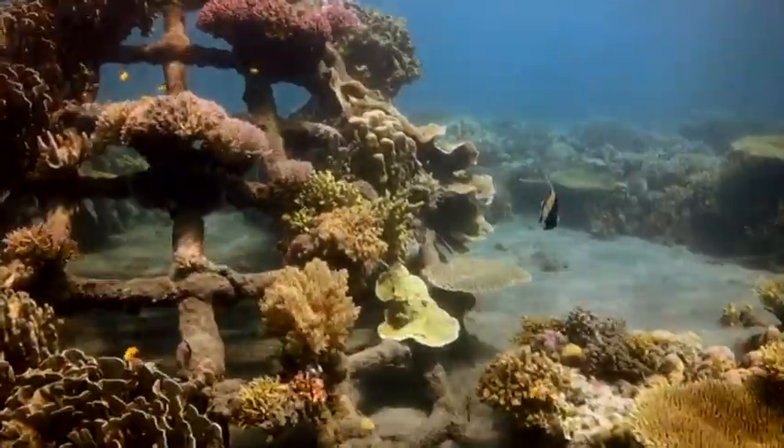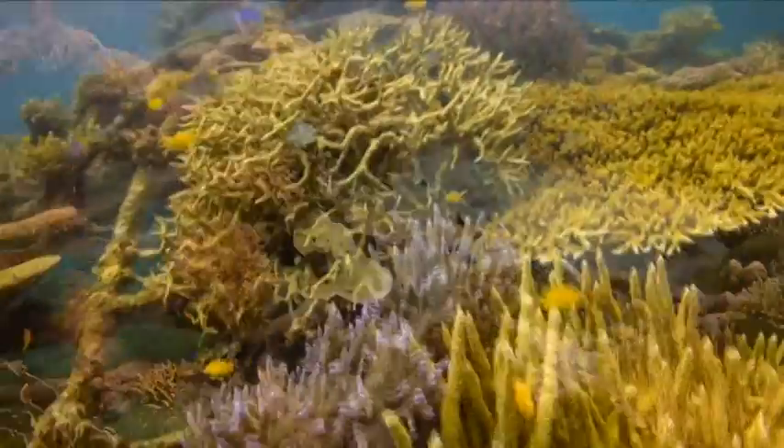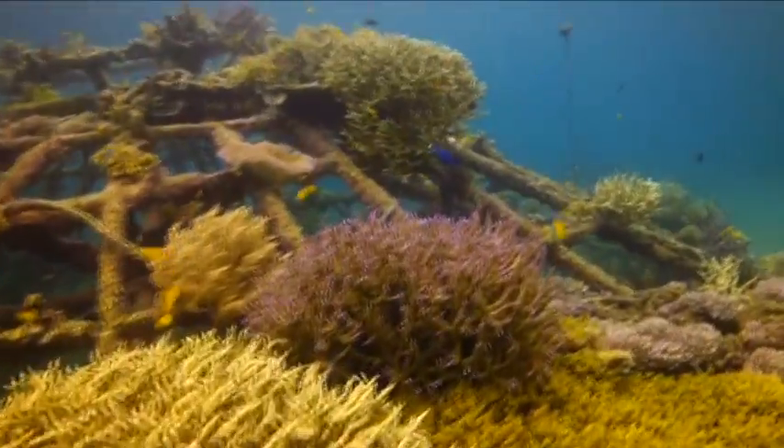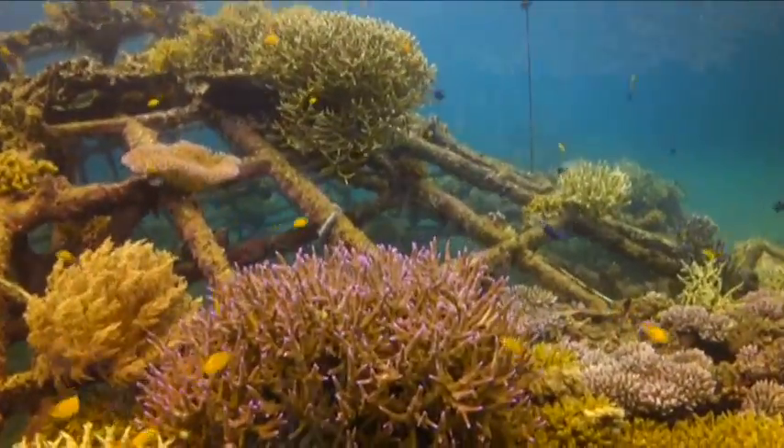The Coral Restoration Project, or Coral Nursery, Karang Lestari, just off the beach of Tamansari Resort, has been an incredibly successful project.